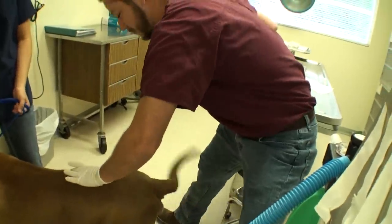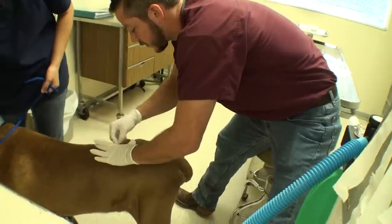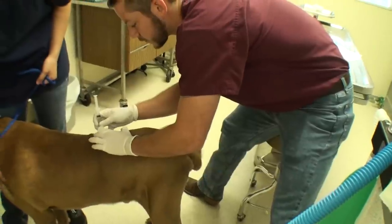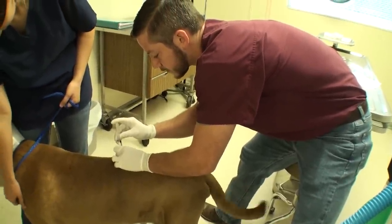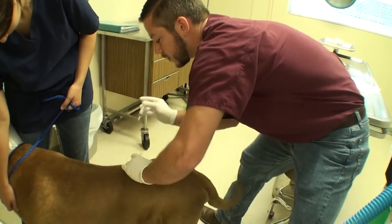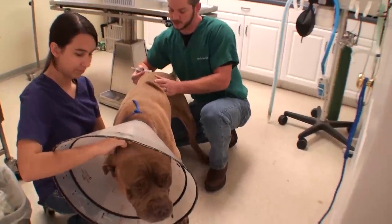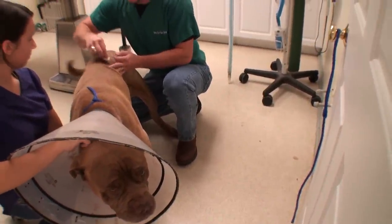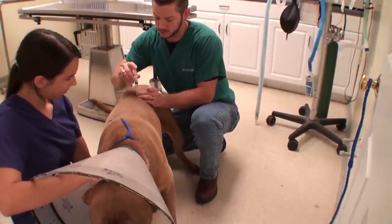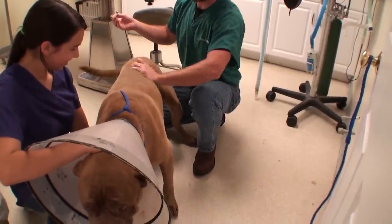We've had Bear for a couple weeks — his neck is healing up well, and he is healthy enough now that we can go ahead and do his heartworm treatment. Good boy, Bear. All done. We're going to do the same thing tomorrow — we are doing his second heartworm treatment today. That's going to throw him down. Tail wagged the whole time. All done.